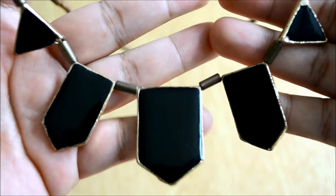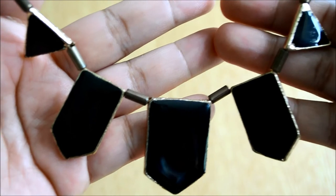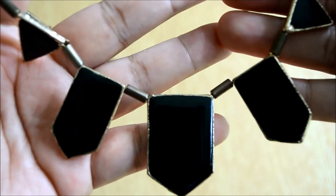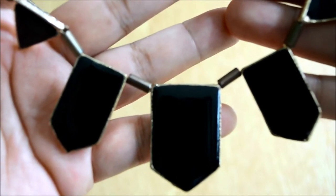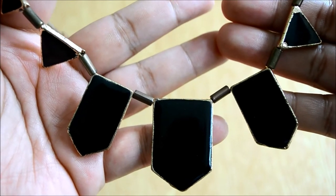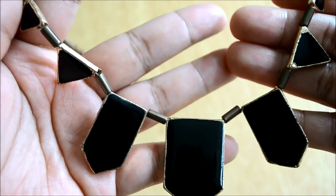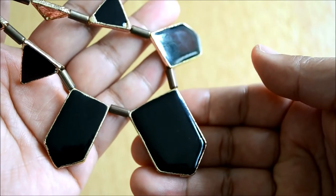This next necklace is a House of Harlow inspired piece. I got it from gofavor.com for around five pounds, and I've recently discovered the same necklace on eBay for even cheaper — I believe it was on sale for two pounds. I'll put the link in the description bar. I'm going to get a new one because this one is dying; I've been wearing this necklace like crazy. It's my favorite — it goes with so many outfits!